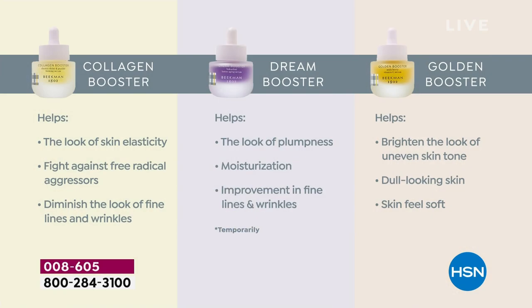The Collagen Booster helps with elasticity, the bounce back, the juiciness of your skin. If you feel like your skin is not having that juicy moment right now, that's what collagen is going to do. The Dream Booster is that retinol alternative with Bakuchiol oil — that natural retinol that's going to help with moisturization, the look of plumpness, and fine lines and wrinkles.